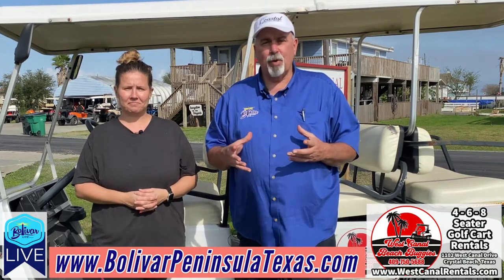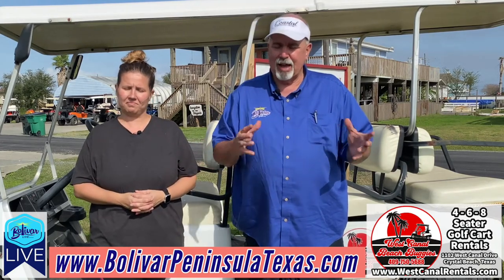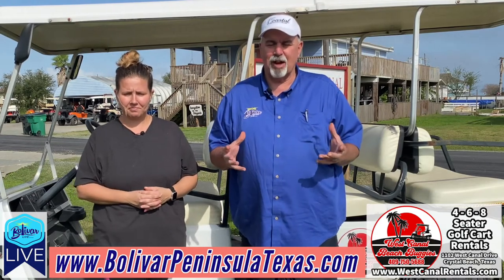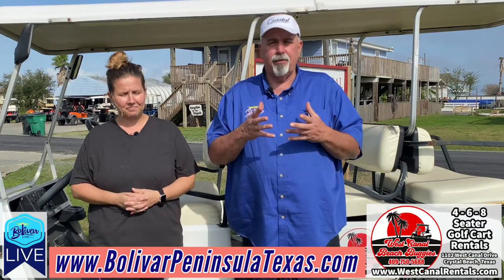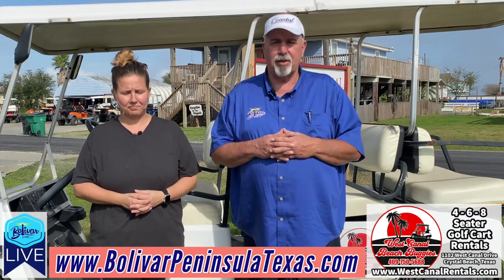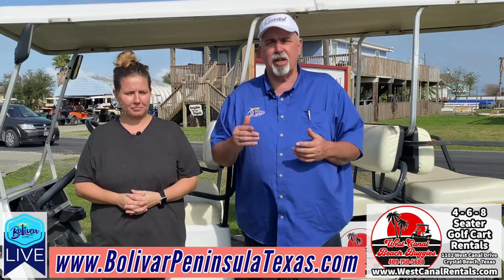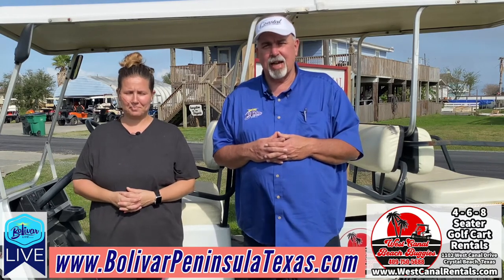So if you're looking for an easy way to book a golf cart, checking prices for your summer vacation, or coming down for New Year's Eve — they still have some four seaters available. You can take that trip down to the beach and watch the fireworks, or maybe a sunrise or sunset cruise. Tasha, thanks for joining us today. Remember, shop local at a locally owned and veteran-owned business. West Canal Beach Buggies is veteran-owned. If you have any questions during checkout, give their office a call. Until next time, I'm David with Bolivar Live — y'all have a great day, God bless and bye bye.